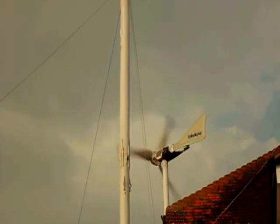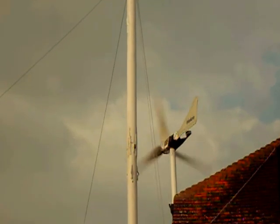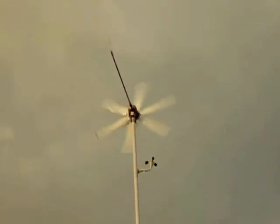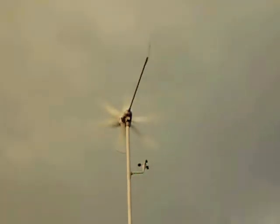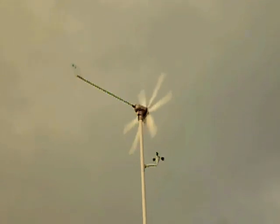Over there is a wind vane, and it's strobing with the camera so it appears to be stationary. But if we look, the blades are blurred — it's actually going very fast. Same thing again: the anemometer and the turbine sometimes appear to be stationary because they're strobing with the camera, but you can tell by the blurred blades it's going very fast.